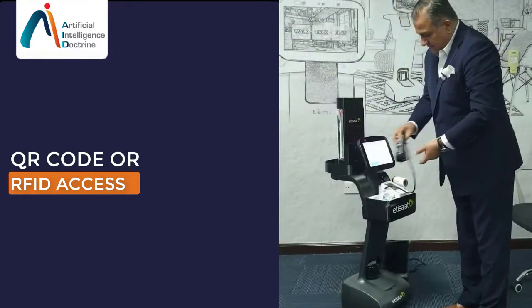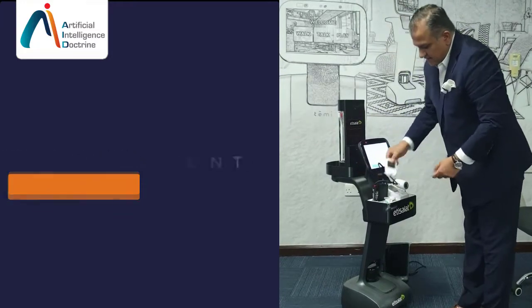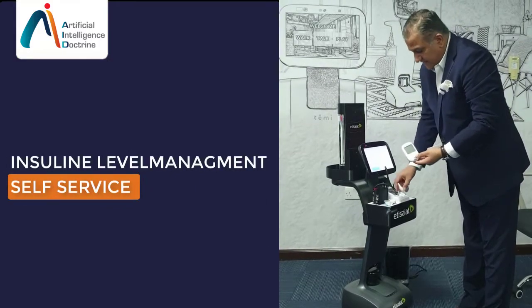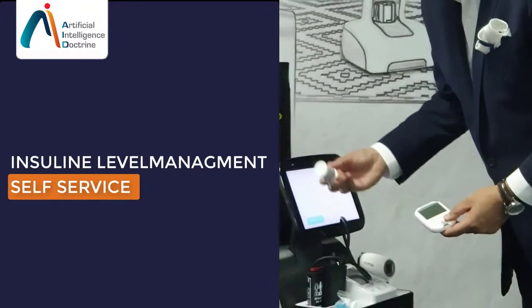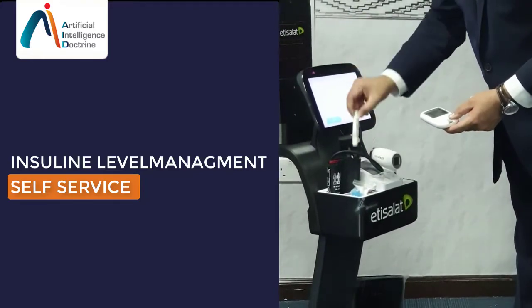The last thing I'm going to talk about — I won't demonstrate it — is the insulin level diabetes management. This is the device that connects to that. This is the lancet used to take blood samples, and this is the device that you can actually inject the insulin from.